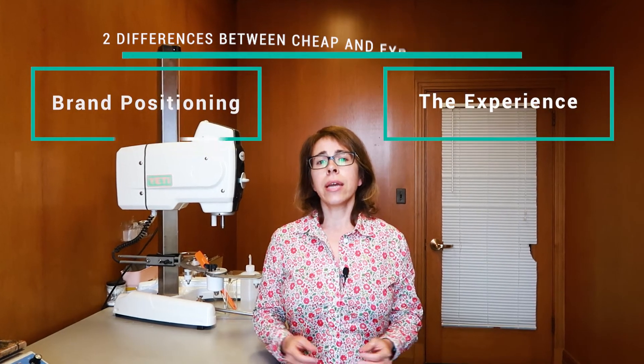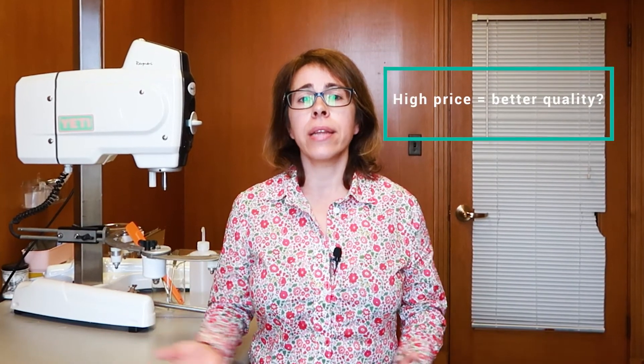Brand positioning is how a company chooses to be perceived by the public and consumers. Certain companies want to be perceived as high-end luxury companies and therefore must have a high price — this is where the huge markup comes from. We tend to associate a high price point with better quality. Therefore, if a product is super expensive, it must be good, right? Otherwise, what would it cost that much?